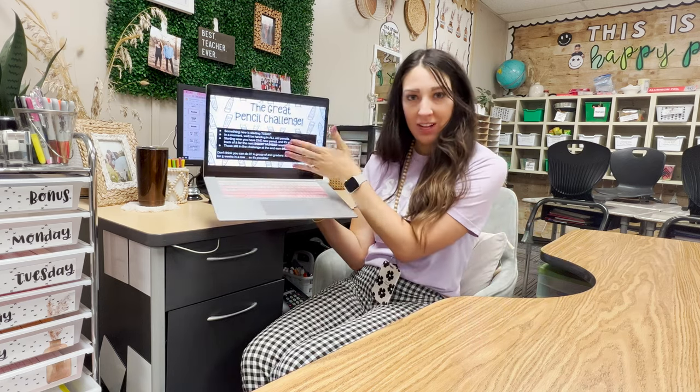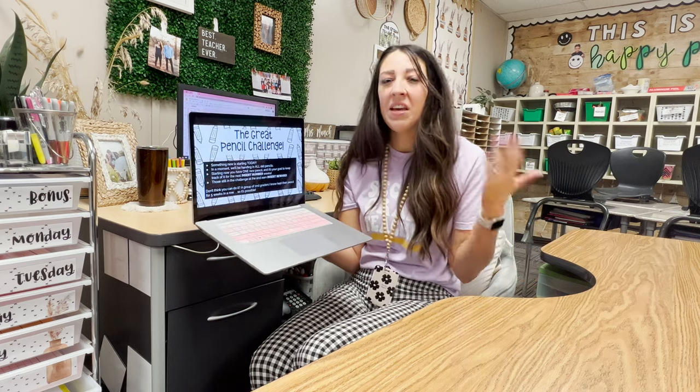I keep track of it for however many weeks you choose. My class has been adding on because if we have a success rate of around 85 percent or higher, I take that as a cue that we can handle more. If it's less than 85 percent, I keep the number of weeks the same. For example, this year we did a three-week challenge twice because the first time we had about 80 percent success. When we had around 90 percent we moved to four weeks, and now we're on five weeks.